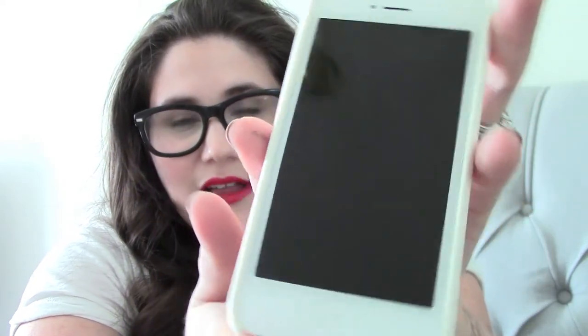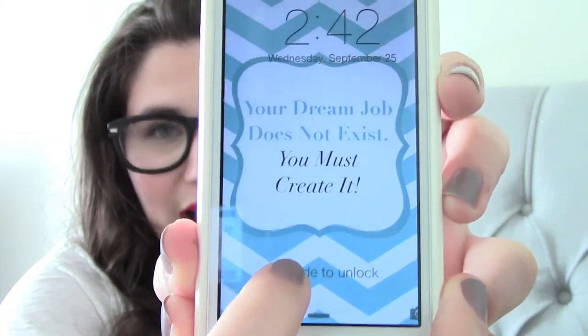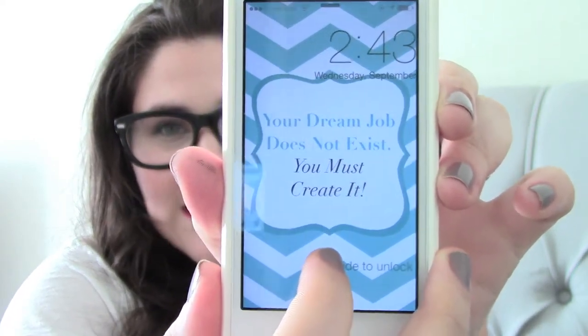I did get the white model of the iPhone 5. My last phone was black and I really do like the black, but I decided I wanted something new and totally different, so I got the white. For my lock screen, I've got this teal and white chevron print and a quote in the middle that says 'Your dream job does not exist, you must create it.' I actually made this background myself using Photoshop. I'm going to release it soon on my blog, but I also posted it on my Twitter account at Miss Trenchcoat, so if you want that background for your iPhone 5, 5S, or 5C, go grab it there.